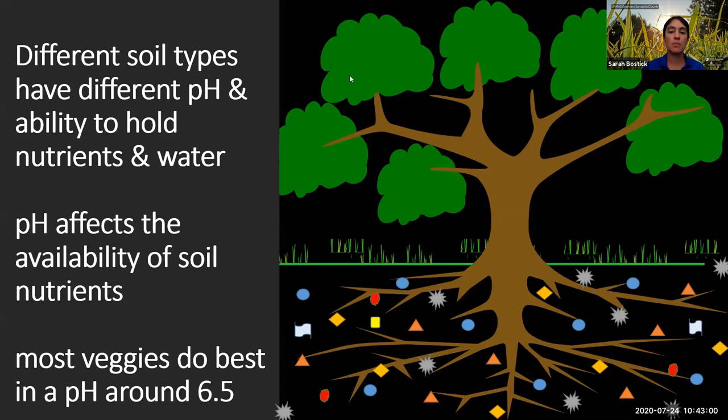pH is this really mysterious thing. What's important to know is that pH affects the availability of soil nutrients. Even if you're doing a great job of fertilizing, if you have a really wonky pH, you may not be getting the same effects from those nutrients as you would if your pH was balanced around 6.5.